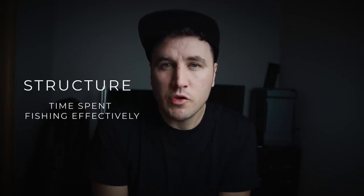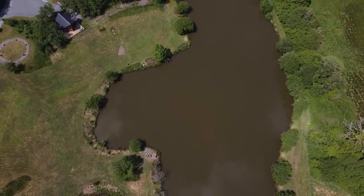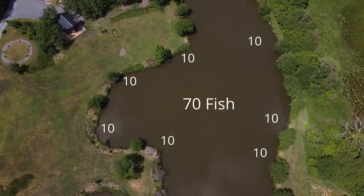The one key aspect that improved my fishing about four years ago was structure — and what I mean by that is the time that you spend fishing effectively. The best way I can explain this is to look at two different anglers. They both fish on one lake, and this lake has seven pegs around it, each with about ten fish in front of them, so that's 70 fish total on the lake.